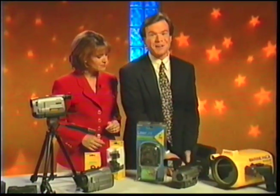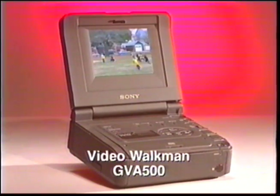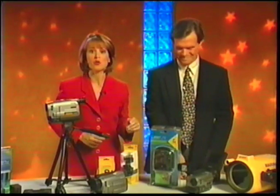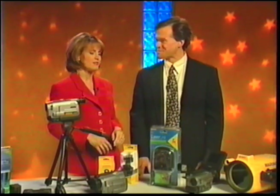Last but not least, we have the Sony Video Walkman. It's a great recorder and player with a 4-inch color LCD screen — a great travel companion for playing your camcorder tapes when you're away from home. By following the suggestions we covered today and using some of the really helpful Sony camcorder accessories, anyone can be a terrific videographer. If you'd like to add some of these accessories to your Sony camcorder outfit, stop by a retail store near you. See you next time on Sony Trends and Tips.